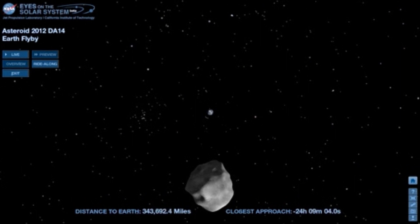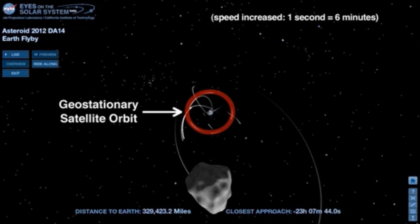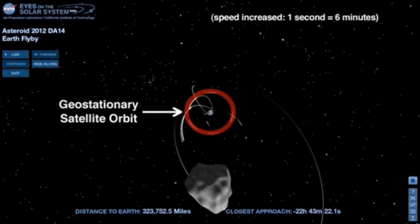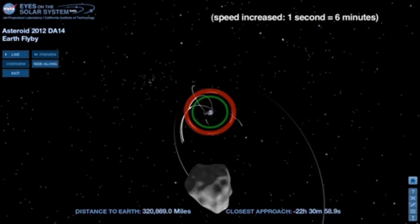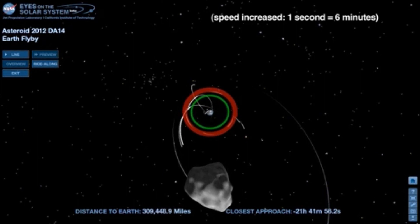24 hours from closest approach, DA14 is about 300,000 miles away. We see NASA's Fleet of Tracking and Data Relay Satellites, or TDRS, in geostationary orbit, which is more than 22,000 miles above Earth's surface. DA14 will pass to the interior of the ring of geostationary orbiters, so there is very little chance that it will hit one, because almost no satellites are orbiting at the distance the asteroid will pass.